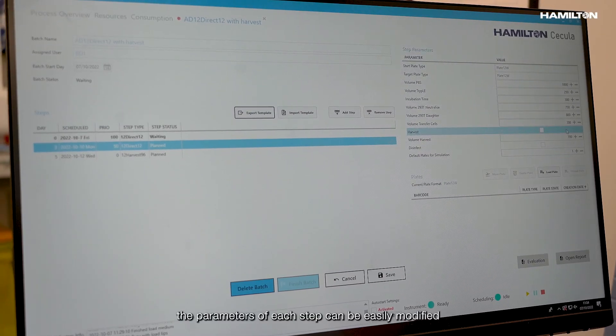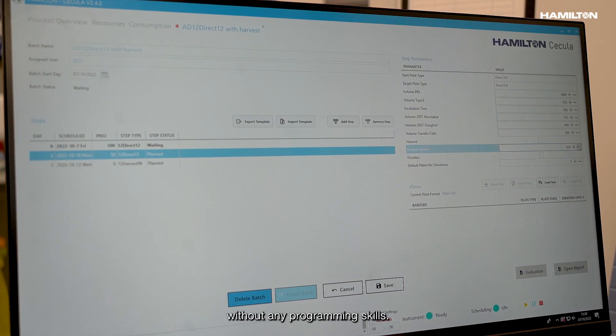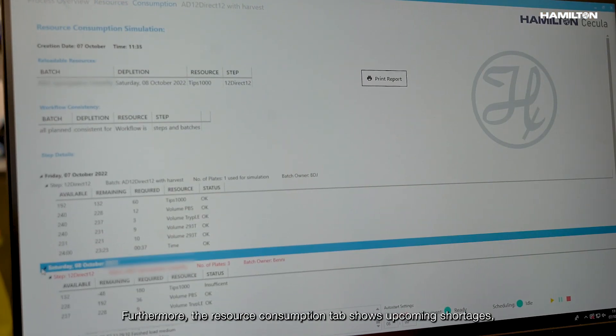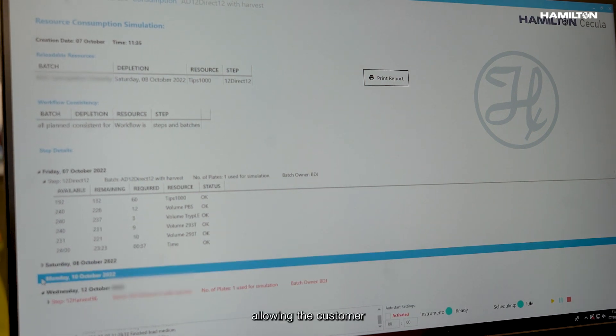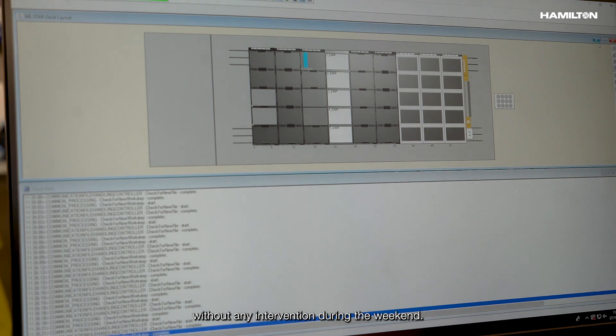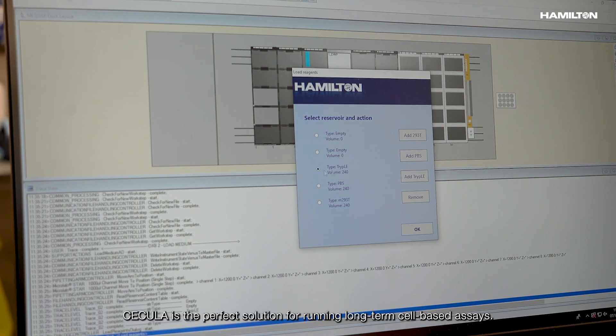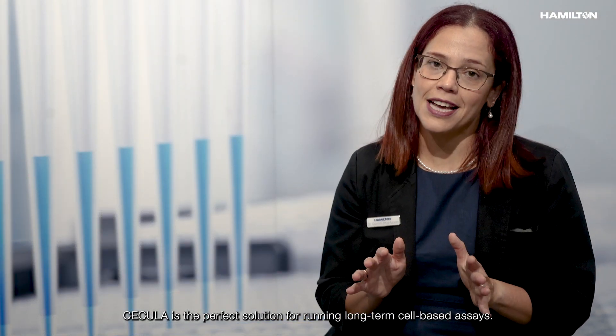With Scheduler, the parameters of each step can be easily modified without any programming skills. Furthermore, the resource consumption tab shows upcoming shortages, allowing the customer to load the necessary resources to run the system without any intervention during the weekend. Scheduler is the perfect solution for running long-term cell-based assays.